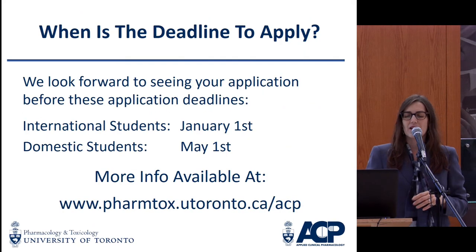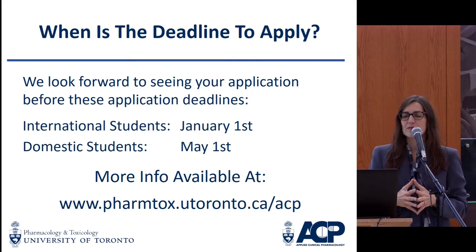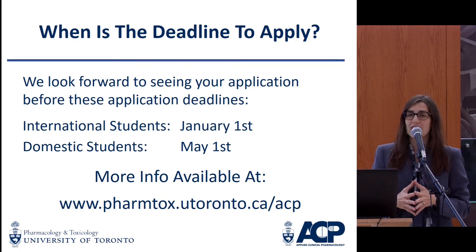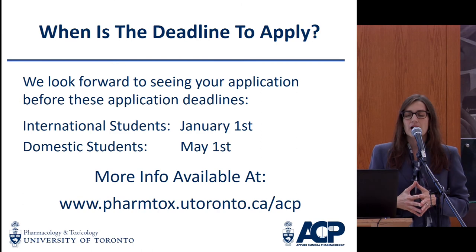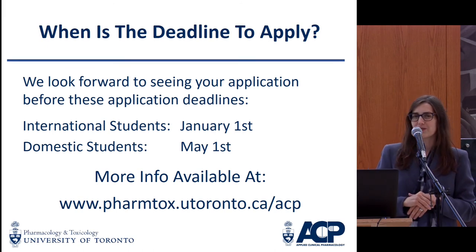Our website is available if you have further questions. For international students, our deadline is quite early — January 1st — so start thinking about applications right now. Domestic students have a little bit longer, until May 1st. I have brought a former graduate of our program along, so if you have any questions of either of us, we're going to stick around and address those for you. Thank you.